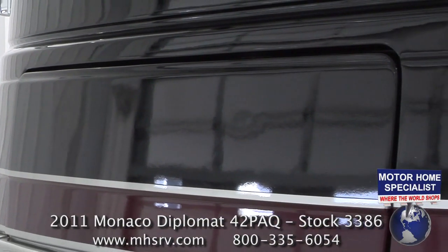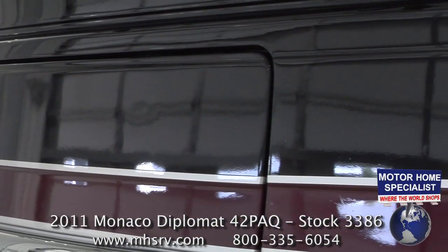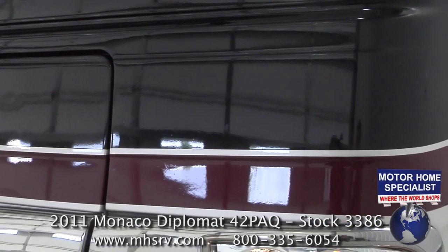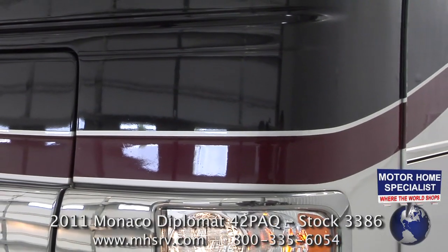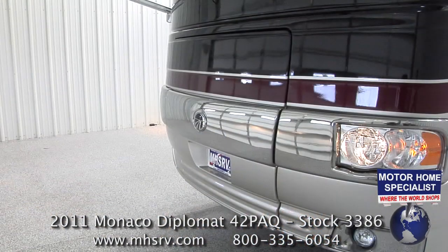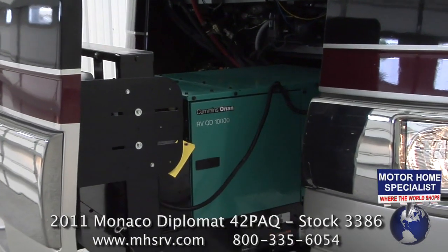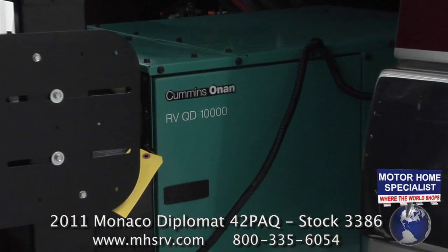You will also notice the ClearGuard front end paint protection. Some units still use a traditional snap-on vinyl bra for their front caps. The ClearGuard has a far superior look and also makes it easy to access the 10,000 watt Onan quiet diesel generator on the 42 PAQ model.